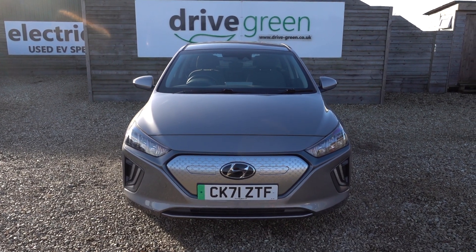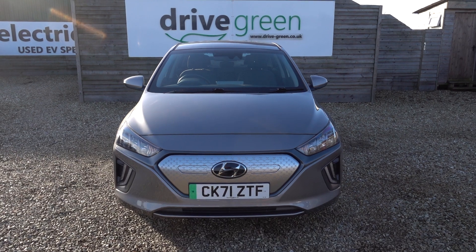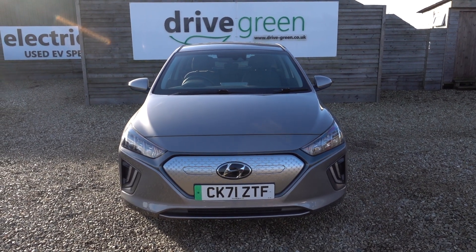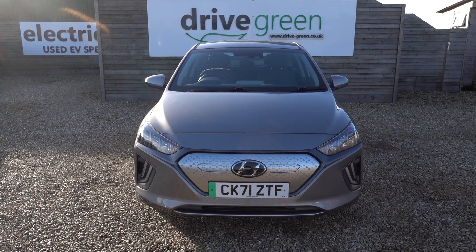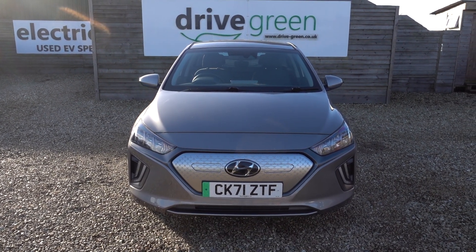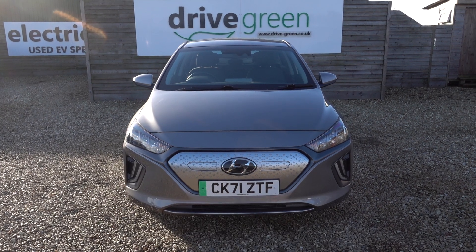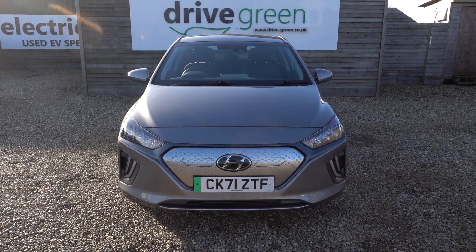And there you go. If you're after a Hyundai Ioniq, this is a lovely example. The price point's right, it looks really nice in the grey, and the condition is excellent — it kind of ticks every box really. Equally, if you're after a good value, practical, well-specced, highly efficient long range EV, the Ioniq is definitely worth looking at.